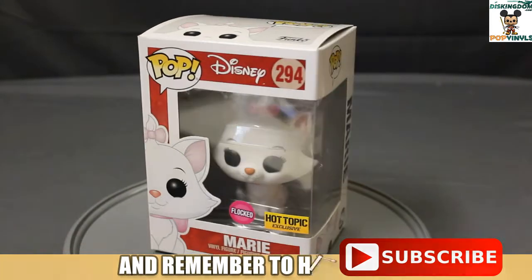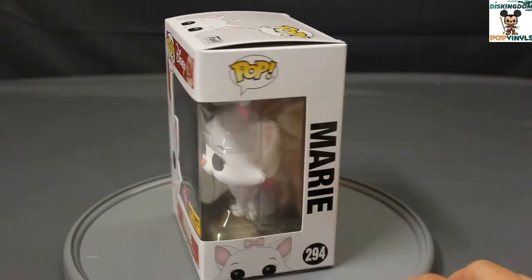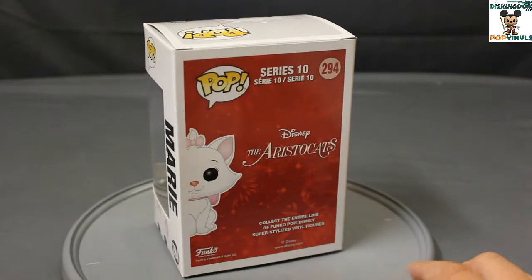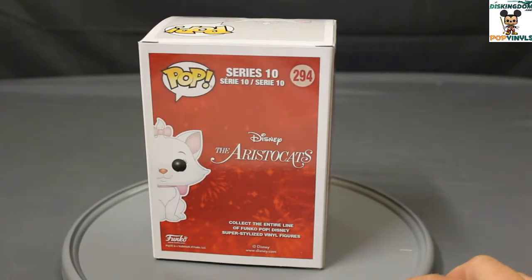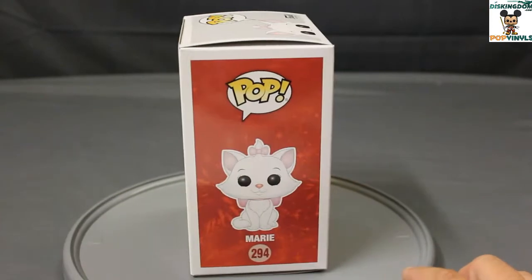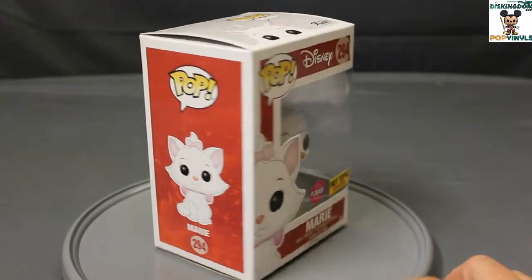Here we have a turnaround showing the Marie box. It's a standard window box for Pop Vinyls. On the back you have Disney's The Aristocats logo. She's part of Series 10 for the Disney line, number 294 in the Disney line.